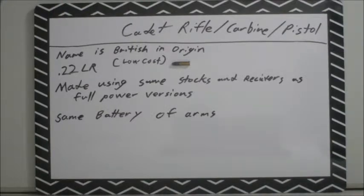They changed the internals to fire the .22 Long Rifle as opposed to an intermediate caliber, a pistol caliber, or a rifle caliber. To give you an example of one I have in stock here...